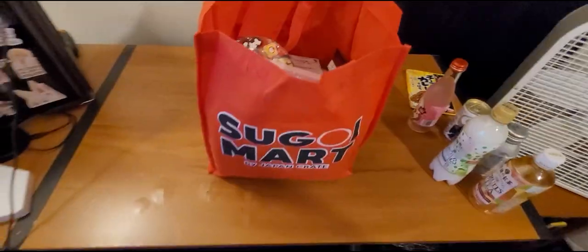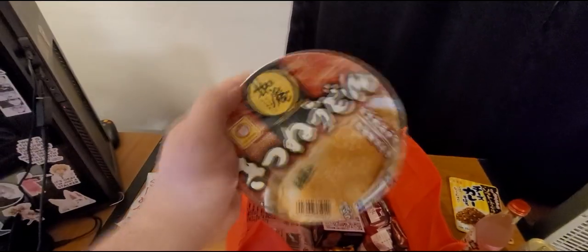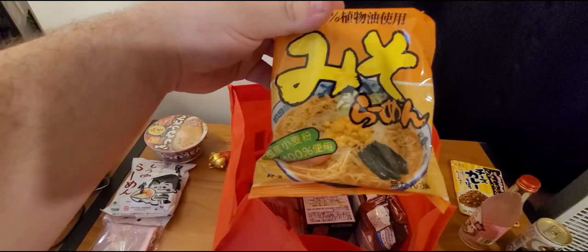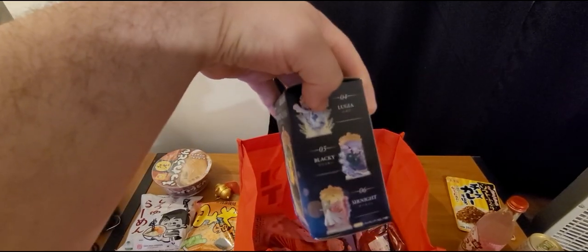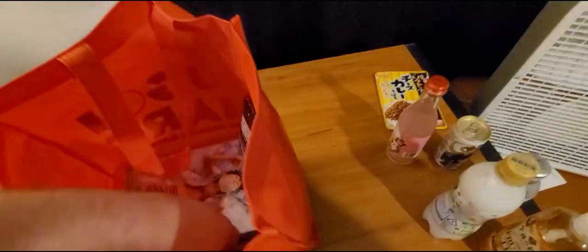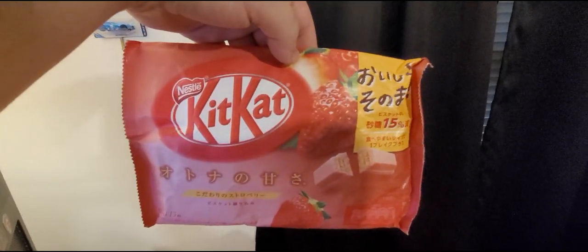Now we're going to get to the mystery box. Right off the bat, a makeup bag or a pencil case — whichever one you choose. Is this Shoyu ramen? It is — vegetarian Shoyu ramen. Nice. And I see another ramen right here. Nice. A pig. A third ramen — that one looks good actually. A stained glass Pikachu figure, out of three. Strawberry flavored Kit Kats — those sound real good.